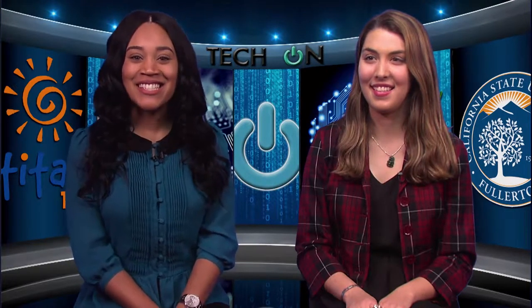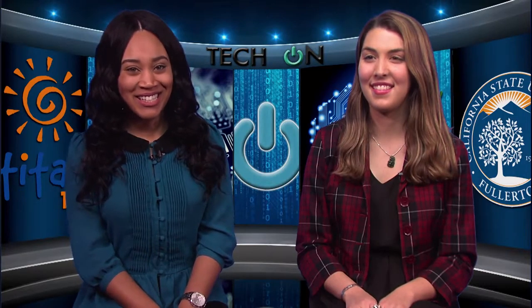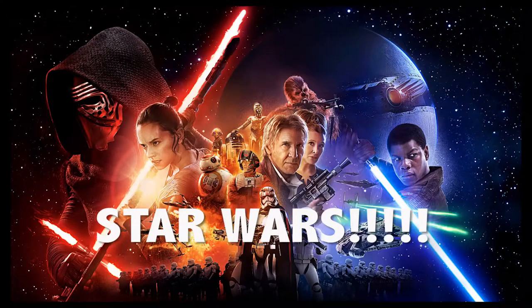Welcome back Titans! Hope you're excited for 2016. This episode is about the new gadgets that were popularized over the break and can help make your spring semester a little less hectic. Probably the most talked about event of the break? Star Wars!